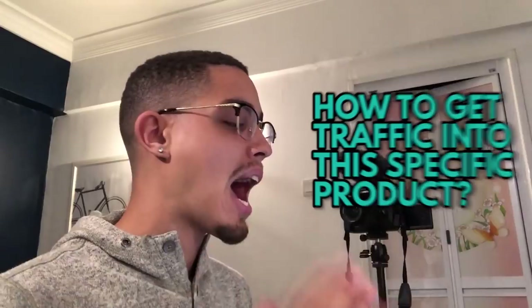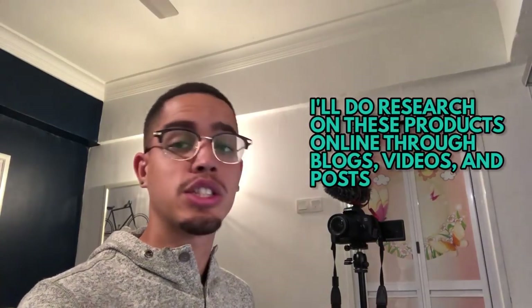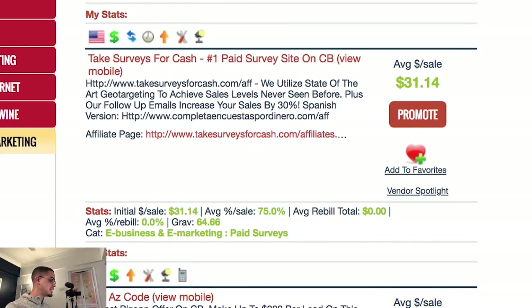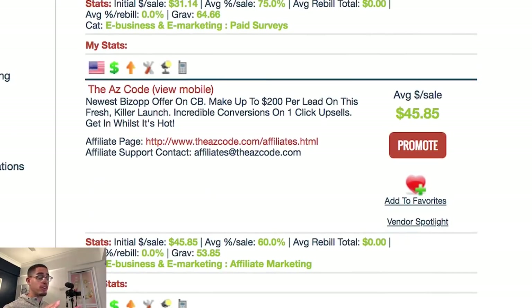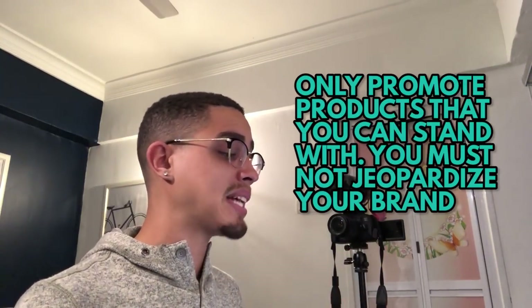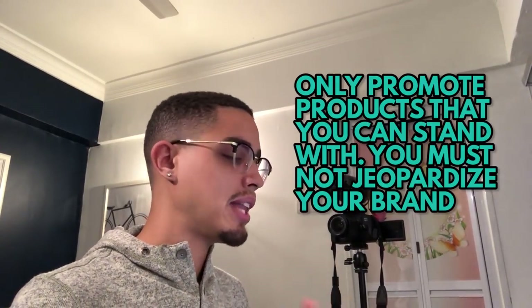Before we talk about traffic, I like to do research on these offers. I'll go online, look at blogs, YouTube videos, and reviews to see if it's a quality offer. I did reviews on the AZ Code and Five Minute Profits — people had terrible reviews. So I won't promote those because it would jeopardize my brand. CB Passive Income has positive reviews, so I can work with that.